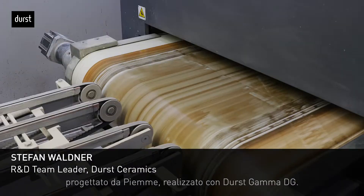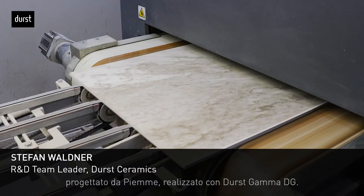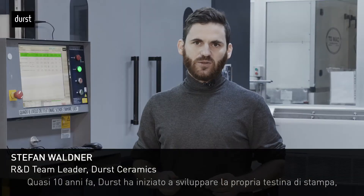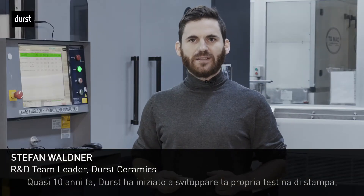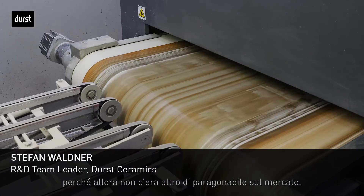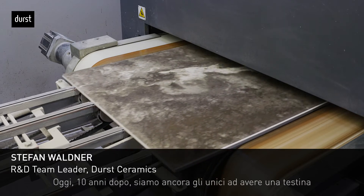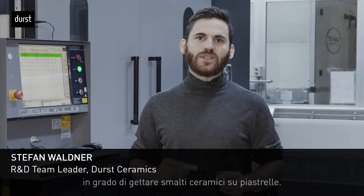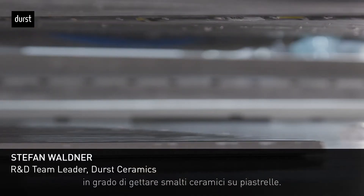Today we are here at PM to see a live production of the product Evoluta, designed by PM, made with GammaDG from Durst. Almost 10 years ago, Durst started to develop its own print head, because at that time nothing comparable was available on the market. Now, 10 years later, we are still the only ones possessing a print head which is able to jet glazes on tiles.